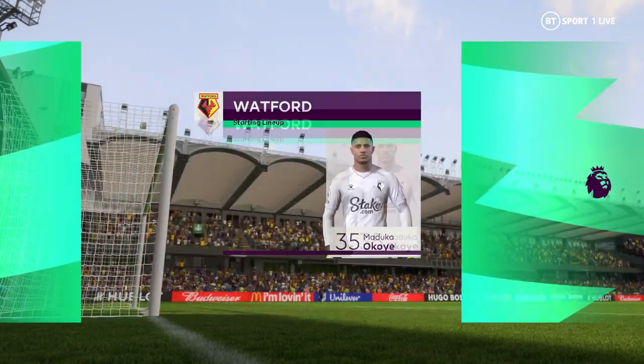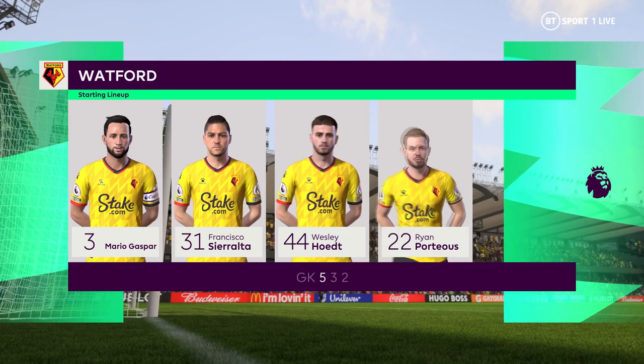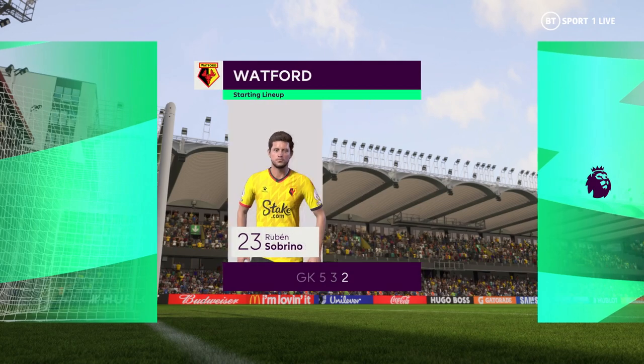And the starting XI for Watford. Well, in this shape, unless their wing-backs play further forward, there won't be any width in their attacks, which then puts a lot of pressure on the strikers to provide the goal threat.